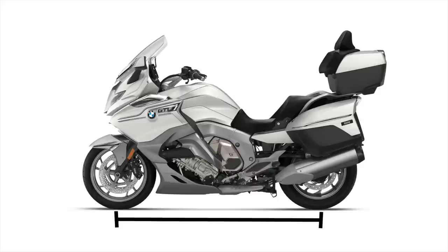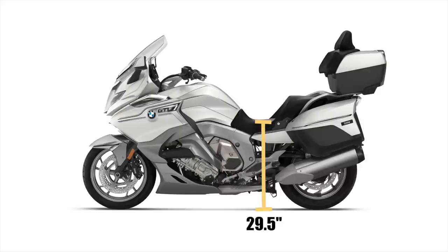This GTL weighs in at 789 pounds, with a fuel capacity of 7 gallons. Premium fuel is recommended. The wheelbase is 67.3 inches, but to me it feels longer than that. Seat height is only 29.5 inches, but to me it feels taller than that. You definitely sit on top of this bike, and it does feel a tad top-heavy in low-speed maneuvering.